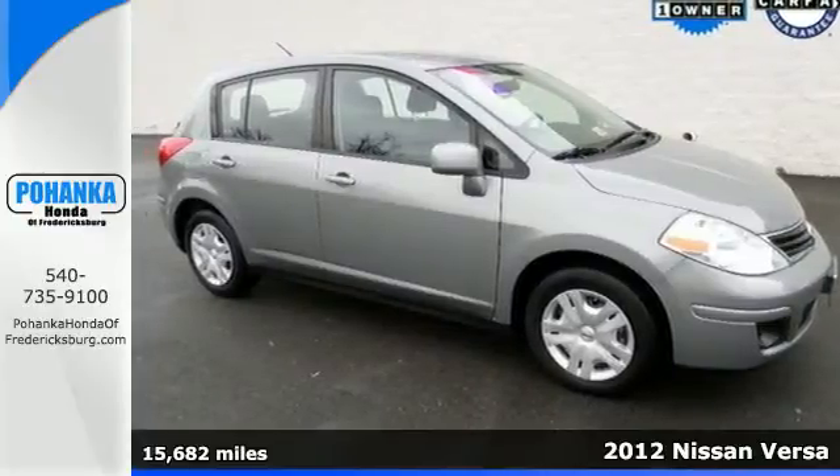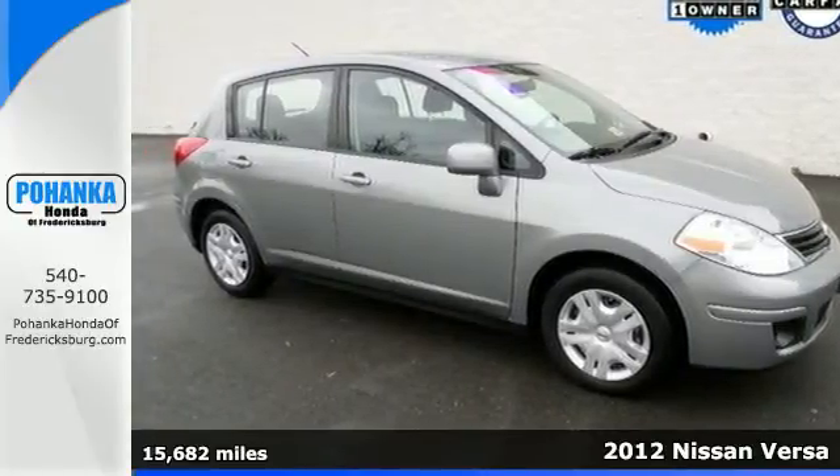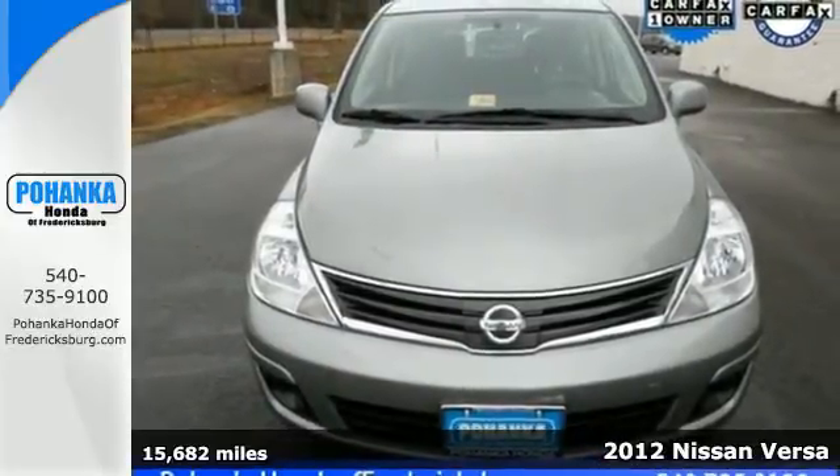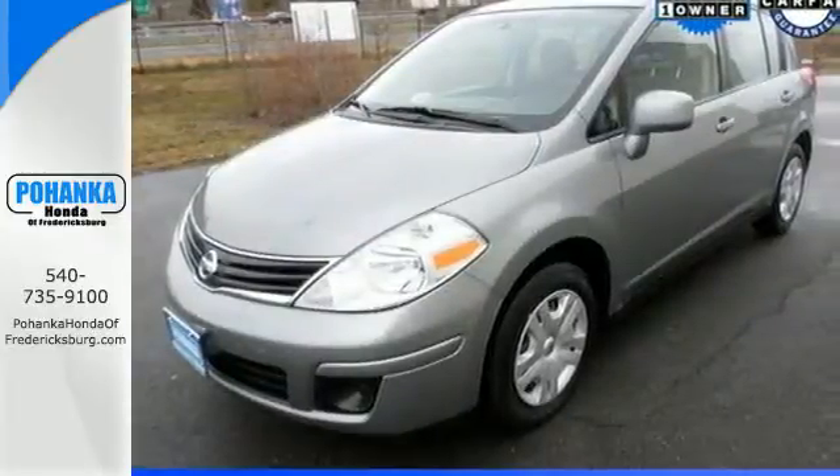Here's a 2012 Nissan Versa. It comes with ice cold air conditioning, a tilt steering wheel, low tire pressure warning, and a CD player with AM FM stereo.